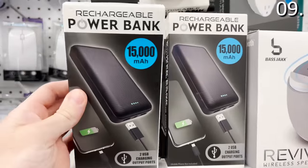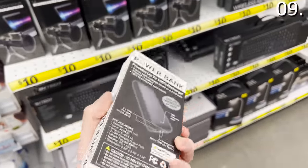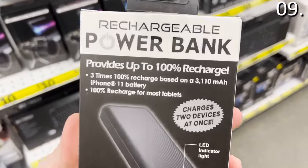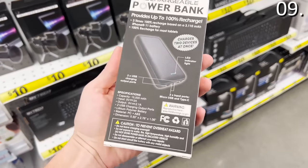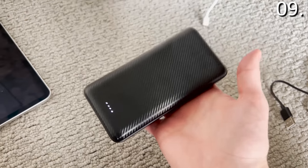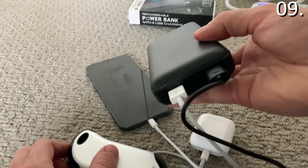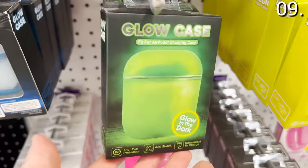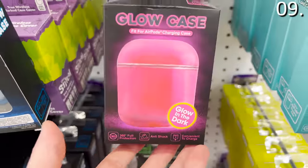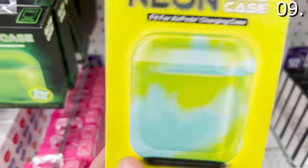In the number nine spot, one of the most powerful products I've ever seen at Five Below for 10 bucks: this 15,000 milliamp rechargeable power bank. I don't think I've ever seen a power bank for 10 bucks with a dual USB charge system and 15,000 milliamps. I brought it home and tried it — you can use it with virtually any tablet or smartphone, and I was really impressed for 10 bucks. The glow-in-the-dark AirPod cases for $4 would make a great stocking stuffer and solve the problem of losing your AirPods at the bottom of a backpack or purse.